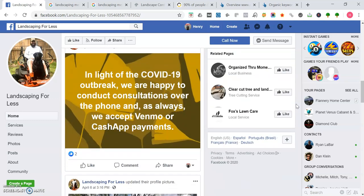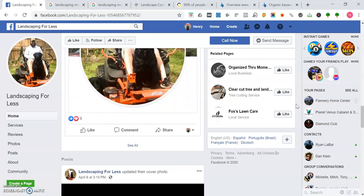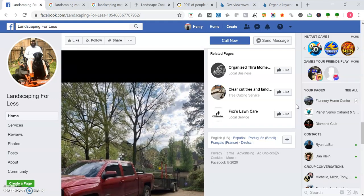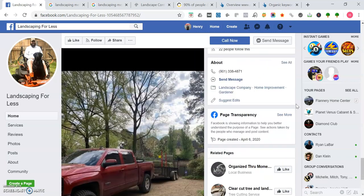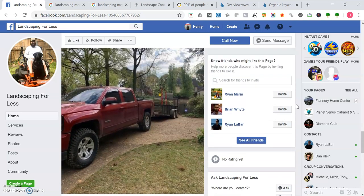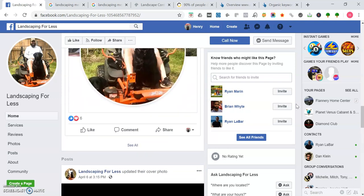Good, you got some photos here. It's good how you have other posts to update your customer base about what's going on, and showing off your equipment. One thing you can do on your Facebook page — you can actually make a setting so that people can book appointments right there.